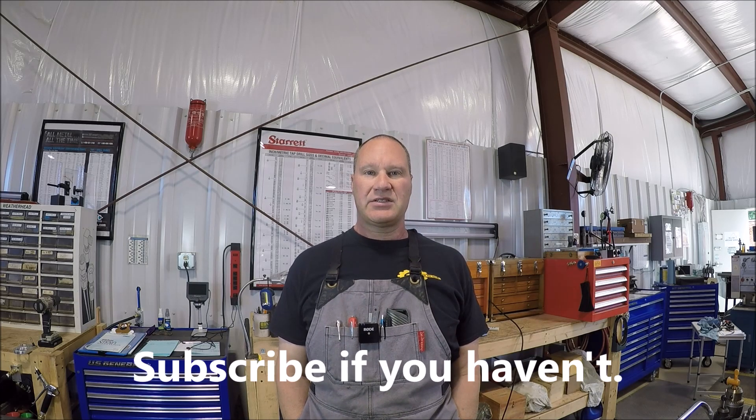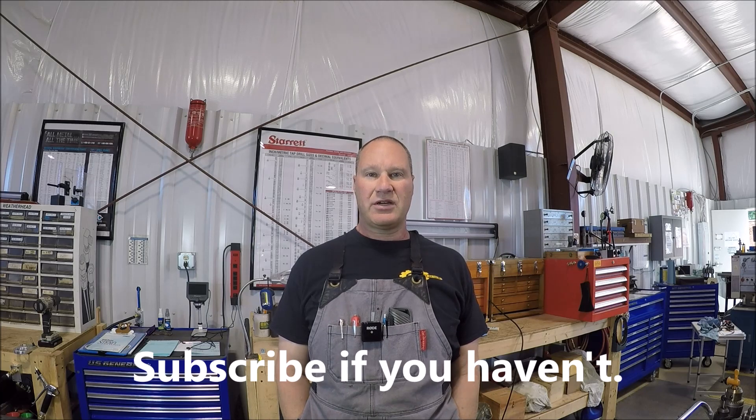Well guys, I think that's going to be a wrap. I appreciate you watching and hanging out with me. As always I enjoy the comments — leave a thumbs up. Look for Wednesdays; I'm going to try to be regular and post a new video every Wednesday. I'll see you guys later — take care.